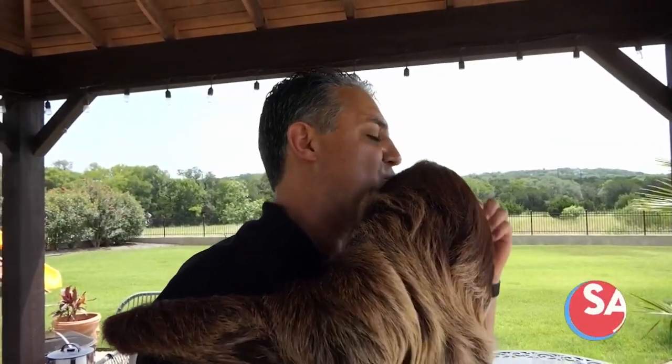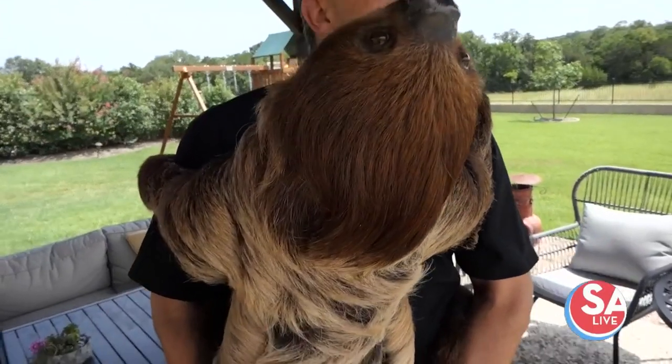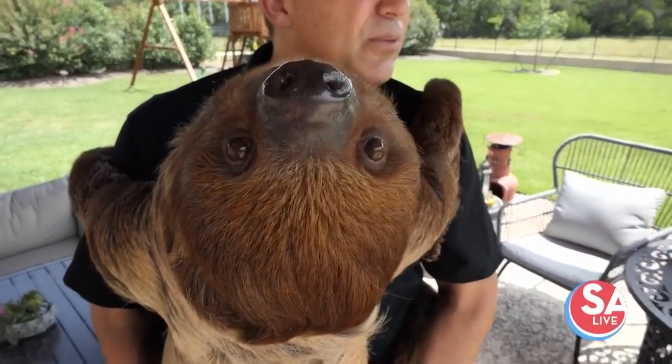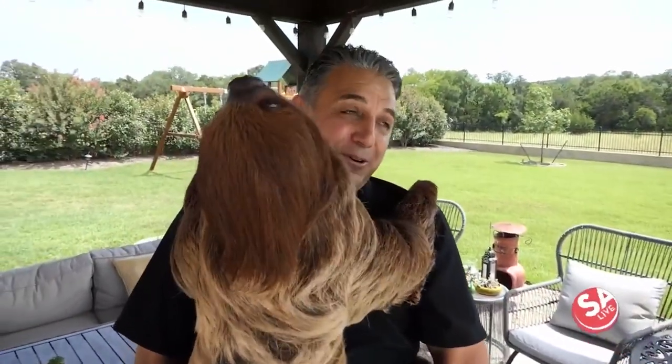Sloths can live anywhere from 25 to 30 years. In the natural environment they may not live as long — maybe 20 years — due to deforestation, predators, or other factors. But under our care, there's a good chance that Yogi is going to live a while longer.